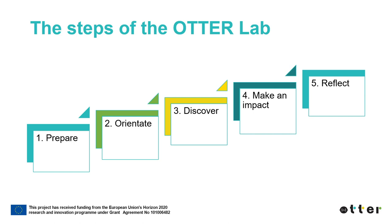ATHER Lab consists of five different steps: Prepare, Orientate, Discover, Make an Impact, and Reflect. ATHER Lab offers teachers a flexible approach with pedagogical underpinnings to build a well-thought education outside the classroom activity to suit different classes and curricula. Next, we will tell you more about the five steps of the ATHER Lab and the ATHER Lab pilot in Finland.